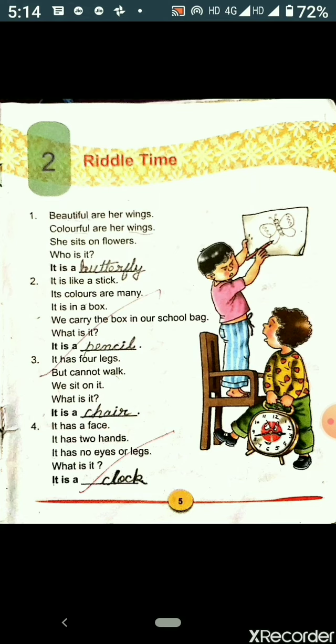Now we will see the next riddle. It has four legs but cannot walk. We sit on it. What is it? It is a chair.